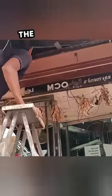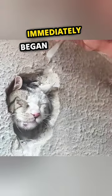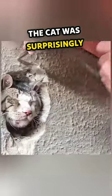Within minutes, the rescue team arrived with the appropriate tools. One of the rescuers immediately began breaking off pieces of the wall surrounding the cat's head using a chisel and hammer. The cat was surprisingly calm, as if he understood that help had arrived.